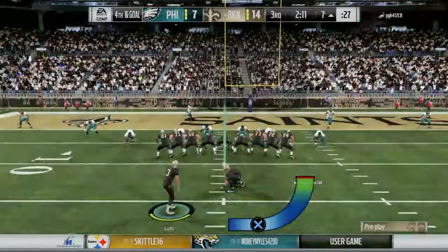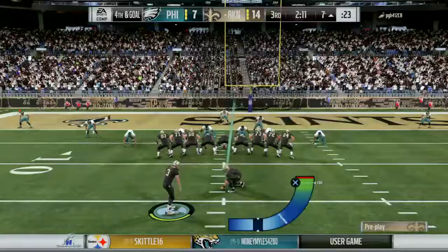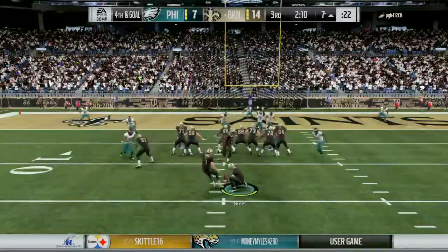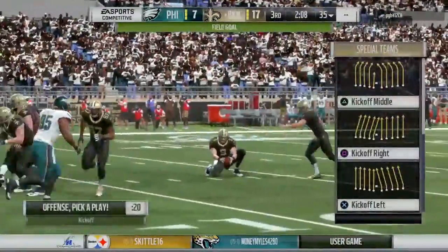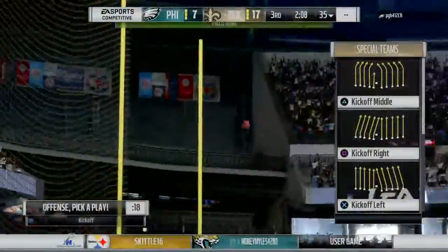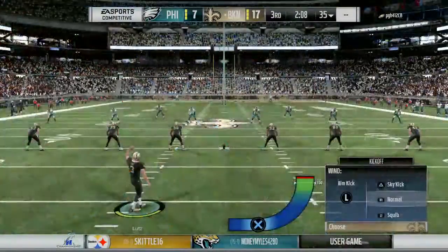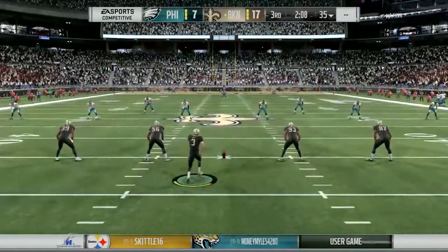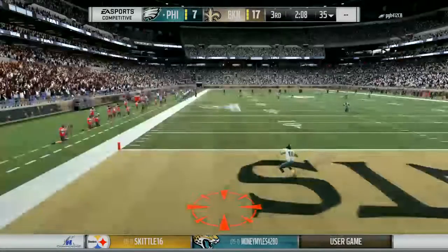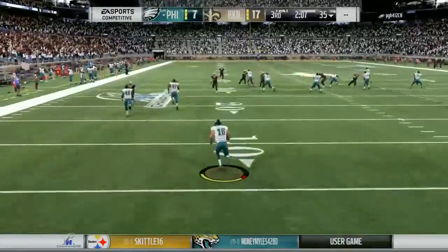For the second time tonight, the field goal unit comes out from the left hash — a chip shot here. Lutz puts this one through and they will move up by 10, now 17 to 7. He missed that field goal earlier, but not this time — able to knock it through. I like his poise, I like his confidence. Sometimes when you miss that first one you'll see a lot of guys sag. Not in this case — stepped right up like a pro.